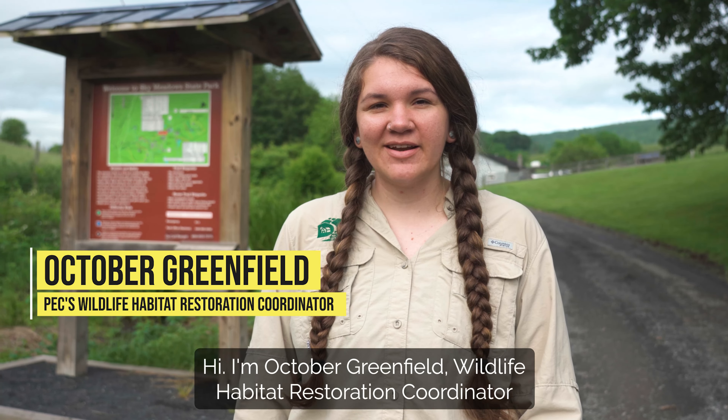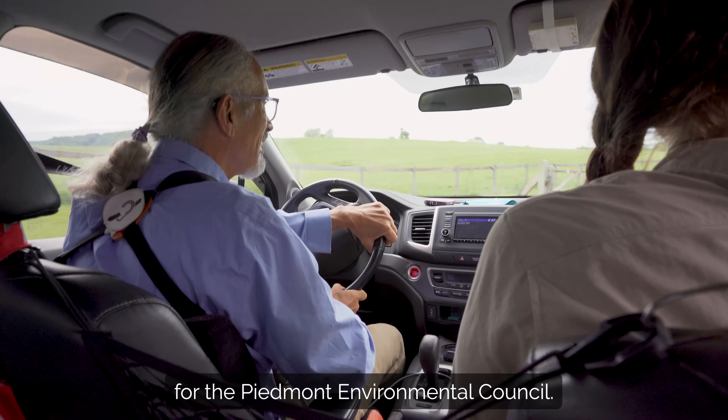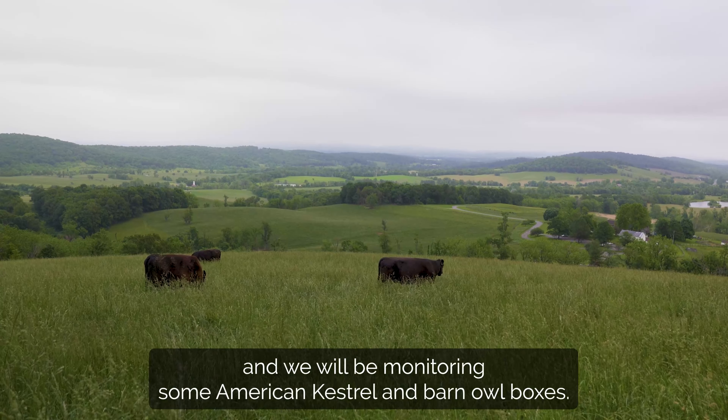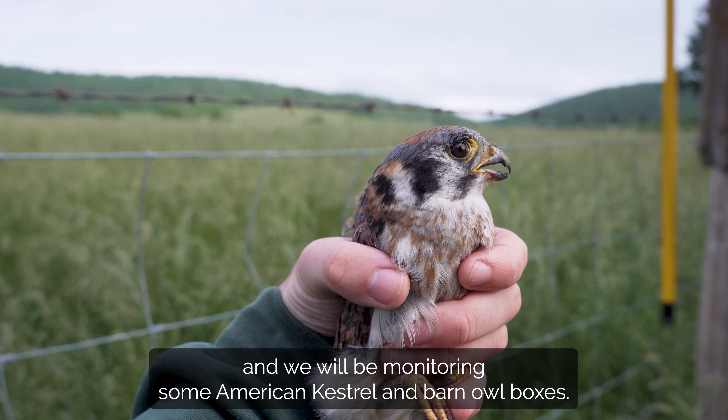Hi, I'm October Greenfield, Wildlife Habitat Restoration Coordinator for the Piedmont Environmental Council. Today we are at Sky Meadows State Park in Fauquier County and we will be monitoring some American Kestrel and Barn Owl boxes.